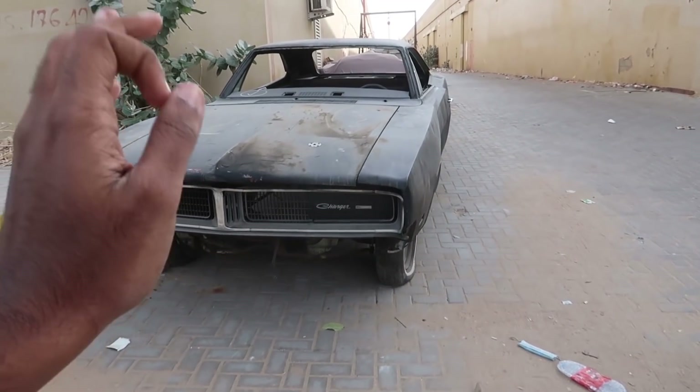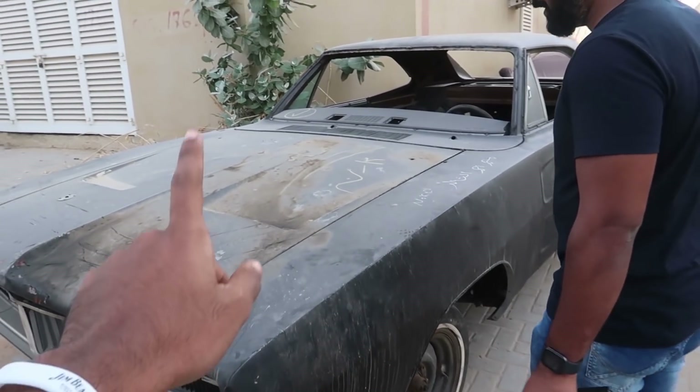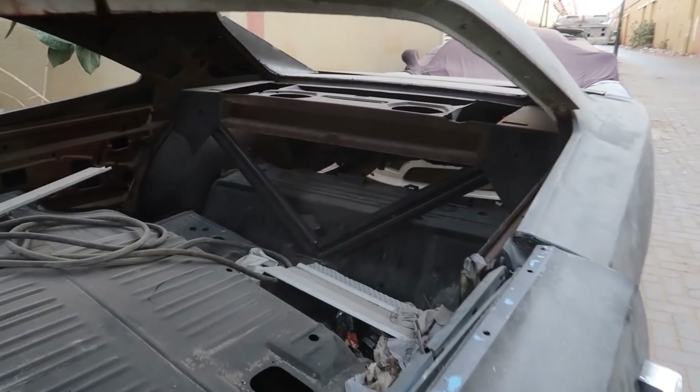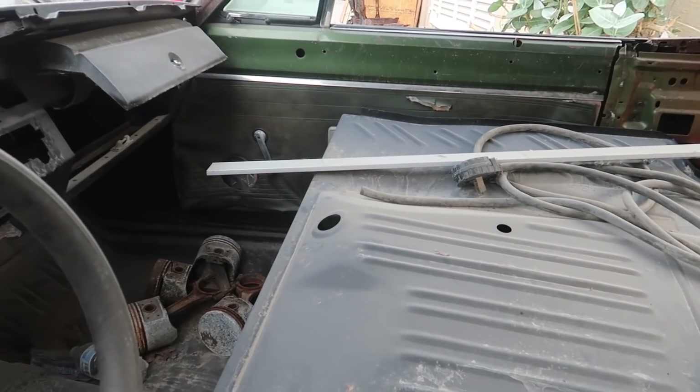Just take a look at this Dodge Charger over here — I think this will be the next car up for restoration. It's stripped down, nothing is there. You can even see the pistons. That's crazy.